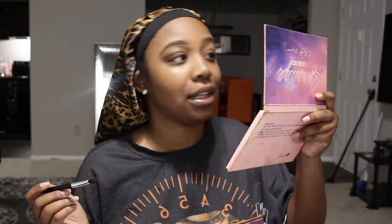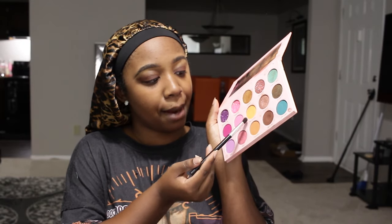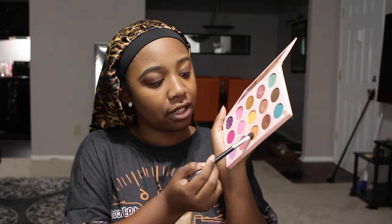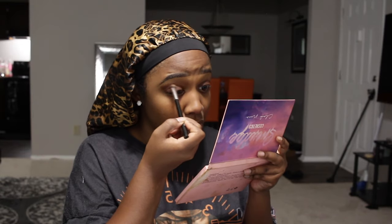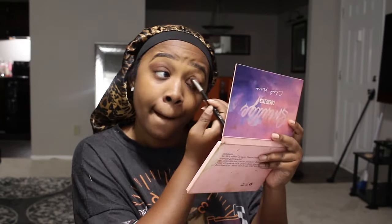I had to do something more self-sufficient for me. I'm going in with the transition shade and mixing it with 'Humble' to blend all my colors together. That is how I do my smoky eye — no rhyme or reason.